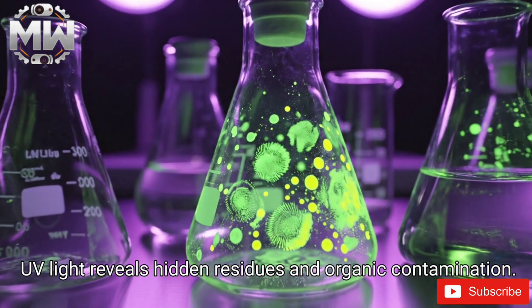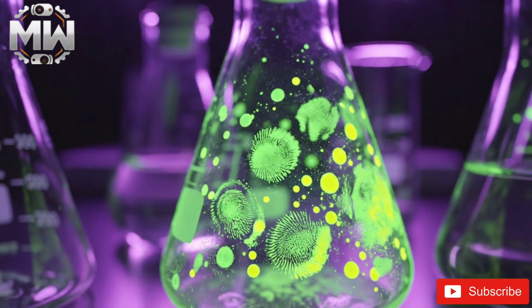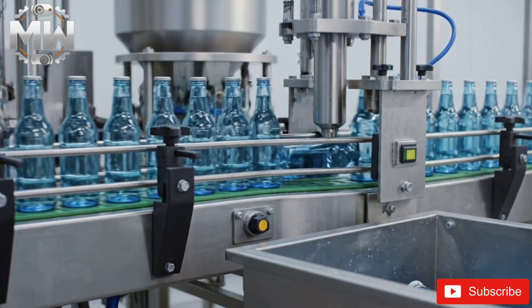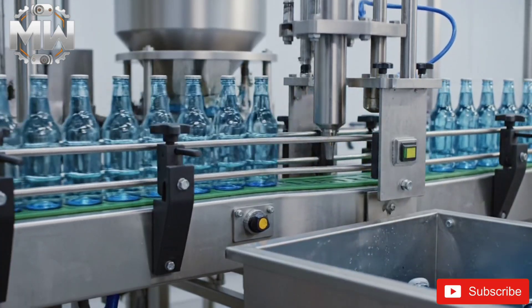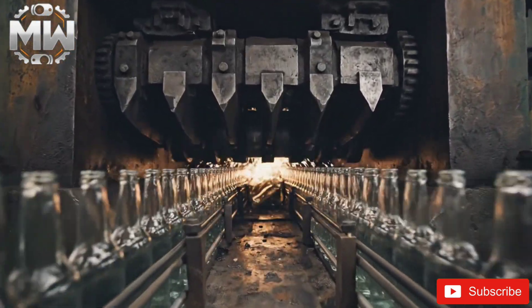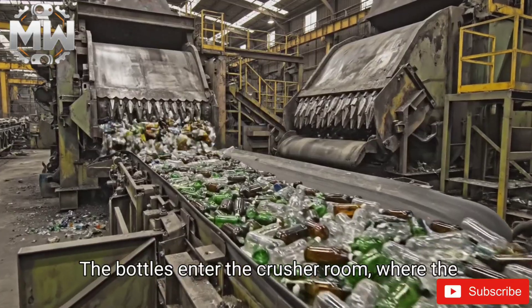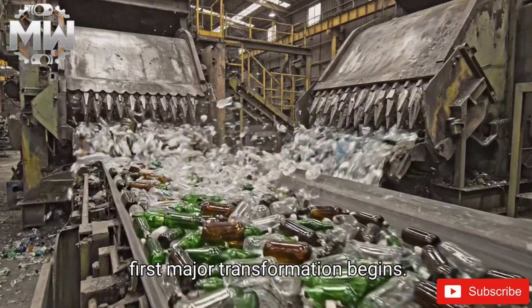UV light reveals hidden residues and organic contamination. Pistons eject contaminated bottles instantly. Clean bottles now advance toward the crushing stage, where they enter the crusher room and the first major transformation begins.